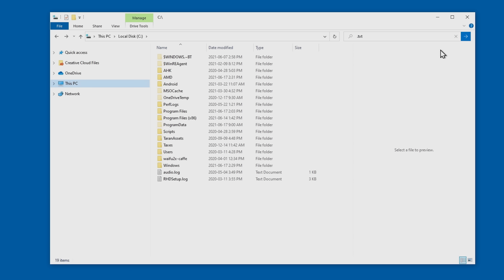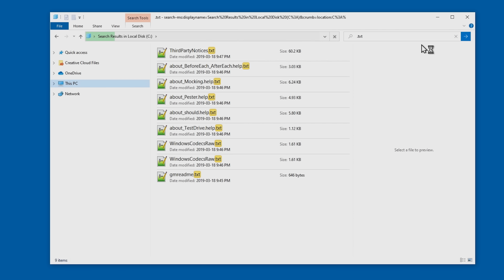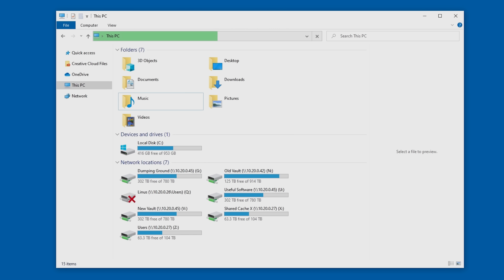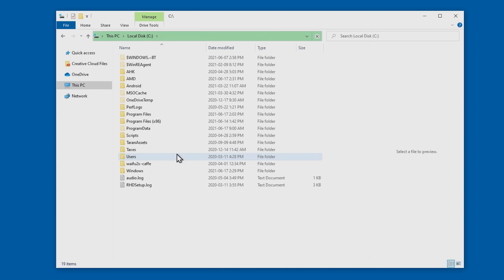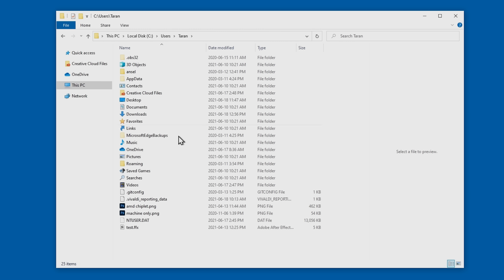So why can searches still take so long to complete? What's going on is that although index results can come up in a few seconds after you type in your query, Windows does not index your whole system by default. Notably, the users folder containing personal documents, downloads, and data such as save games will get indexed, but the vast majority of the remainder of your drive will not.